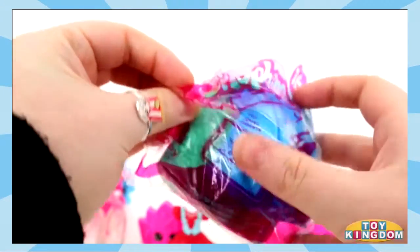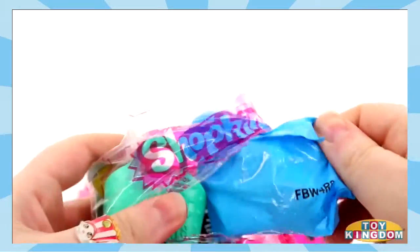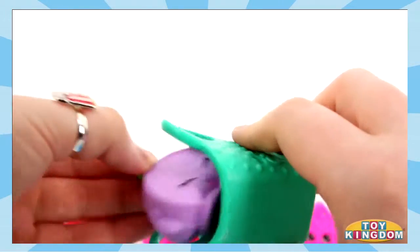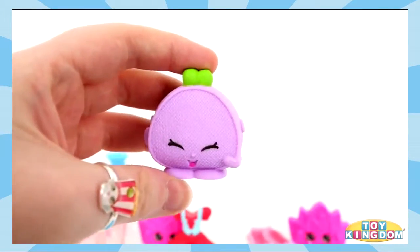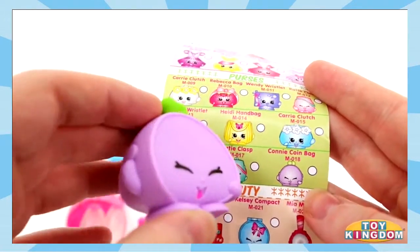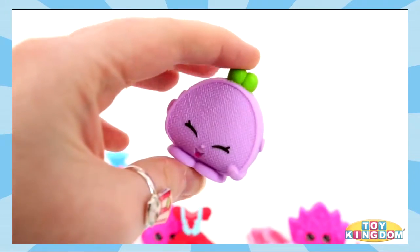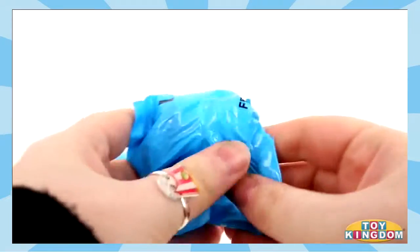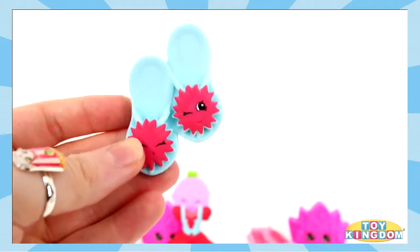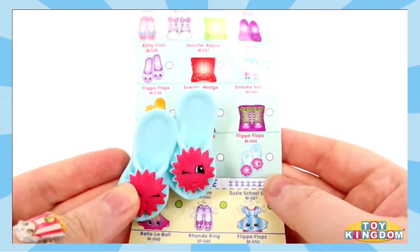And number 16. Let's see who we have. Ooh, this one looks like a purse. And her name is... Connie Coin Bag. And inside our blind bag we have Flipper Flops. I think these are common. Yes, they are Flipper Flops, and these are common.